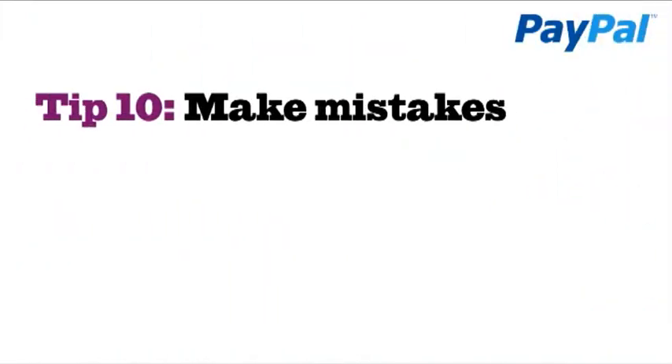Tip 10: Make mistakes. Our final tip — an important thing to remember when building an online store, creating a website, or anything in business, is that we all make mistakes. Don't be afraid to experiment. Try things out with customers, ask for their feedback, and learn from it. Here are some mistakes made in filming this series — enjoy them as much as you've enjoyed previous episodes.